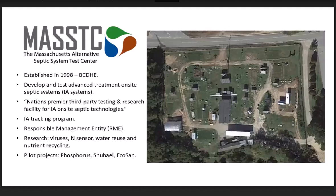We've become known as the nation's premier third-party testing facility for IAA on-site septic technologies. I know of one other in Waco, Texas, but we have a great advantage in our four-season climate, which is really important for these types of systems. In addition to testing IAA systems, we've developed the Innovative Alternative Septic System Tracking Program, which allows us to monitor all IAA systems being installed across the Cape and report results to local and state regulators to show whether those systems are performing as designed. We're also developing a Responsible Management Entity, or RME, to help homeowners and system managers ensure their systems are operated, maintained, and sampled properly.